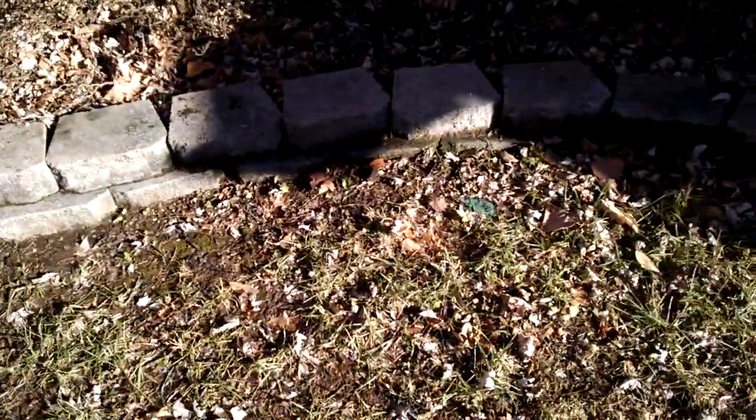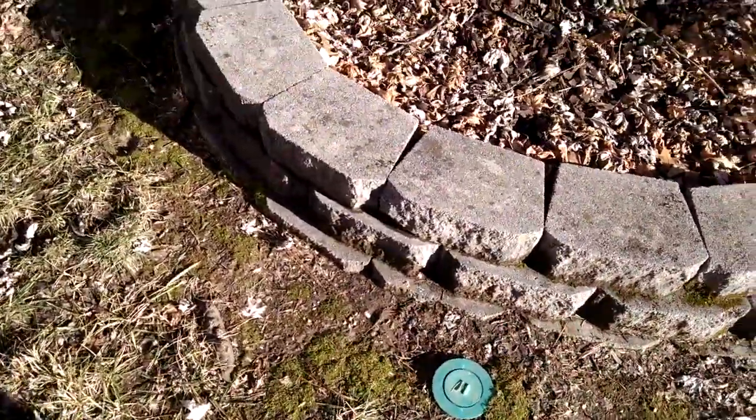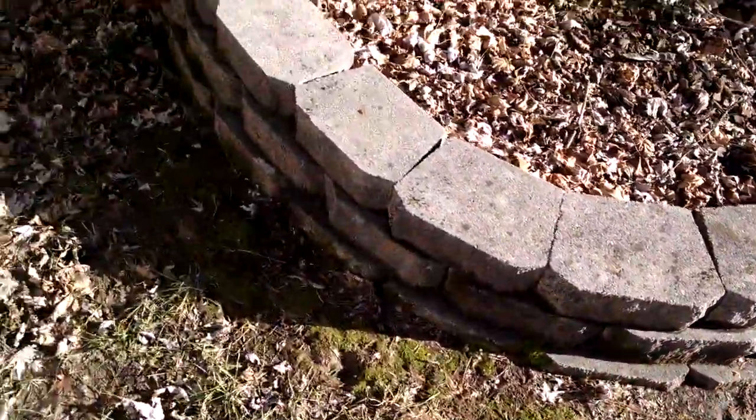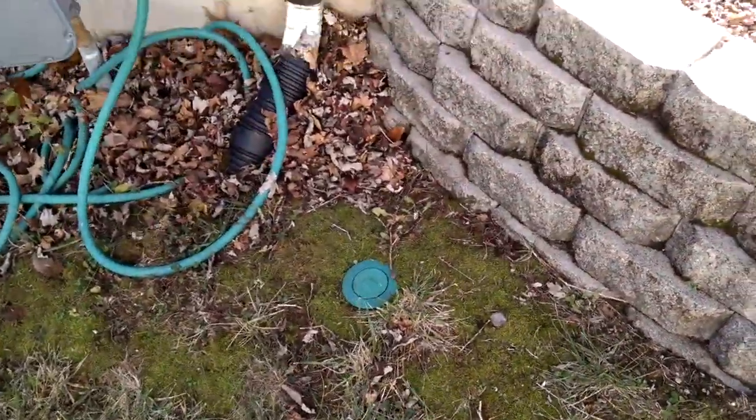Today I wanted to talk about if you can tell how a home has been termite treated in the past. You can see our little green traps out here. This is one of the ways that we can actually tell that it's been termite treated in the past. I don't know if that means that there's been termites in the house or are they just being proactive.